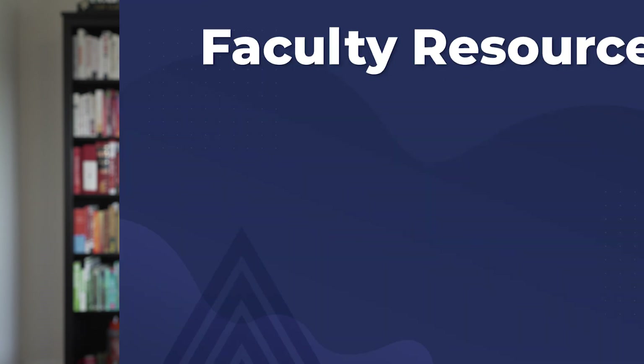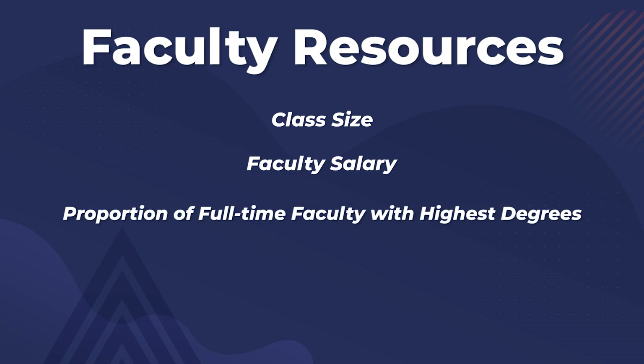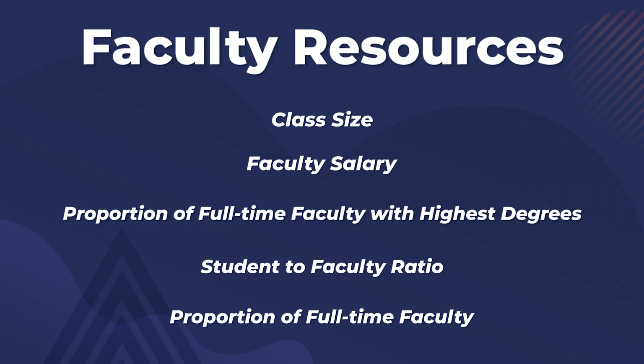The second factor is faculty resources, which includes class size, faculty salary, the proportion of full-time faculty with the highest degree in their fields, student-to-faculty ratio, and the proportion of faculty who are full-time. This accounts for 20% of the ranking, and US News considers it important in terms of what faculty resources are at the disposal of students.